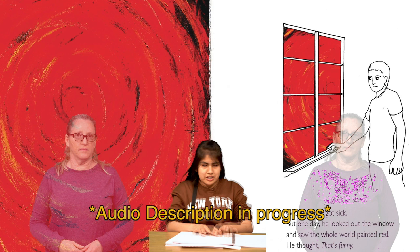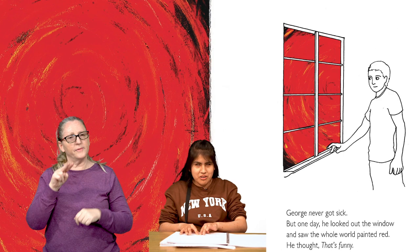On the next page, we see a drawing of George. He has shaggy hair and a long, athletic body. He is looking out the window at a dramatic red and black swirl. To the left, we see the full painting of the swirl. George never got sick, but one day he looked out the window and saw the whole world painted red. He thought, that's funny.